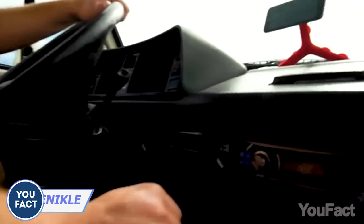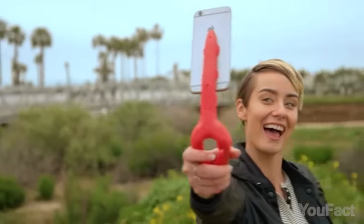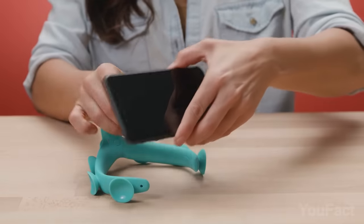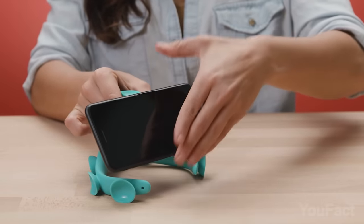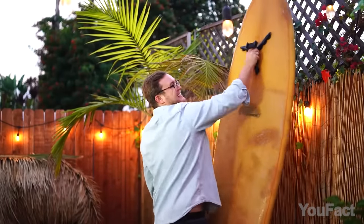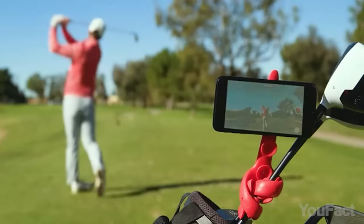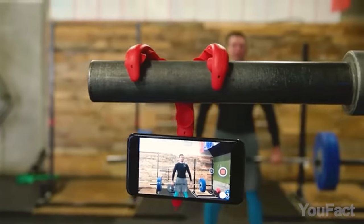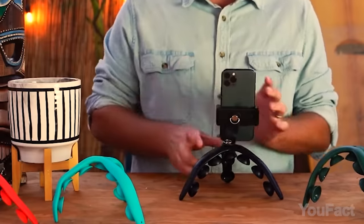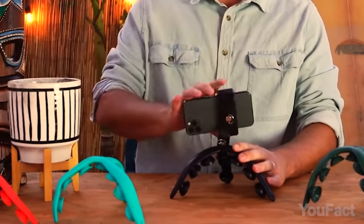Many effective inventions are already provided by nature, and all we need to do is utilize them. This stand employs multiple suction cups akin to those possessed by octopuses to ensure your phone is securely anchored in place — incredibly secure. The so-called legs are pliable enough for you to bend, twist, and shape them in any manner you prefer. In addition, you can adjust it to any conceivable angle, as the upper part is rotatable by 360 degrees.